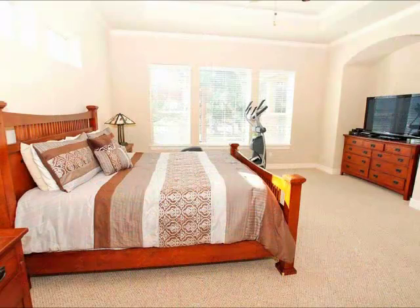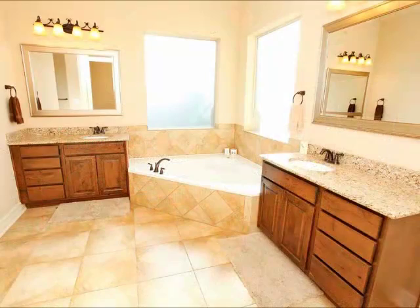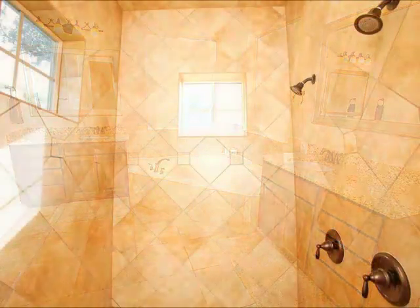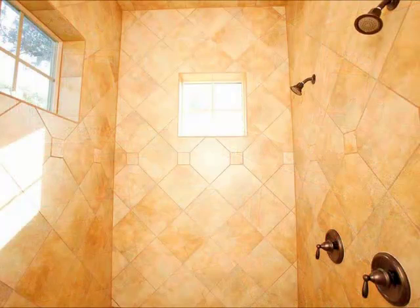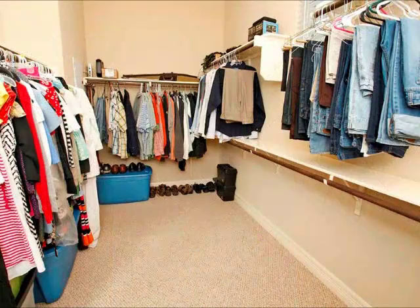The master suite is oversized — again, look at the windows. It is located on one side of the home away from the other bedrooms, so it is private. Look at the size of that bedroom. Luxurious bath with lots of space, cabinets, and counters, and you have a great big walk-in shower as well. And a dream closet — you can get a lot of shoes in this closet.